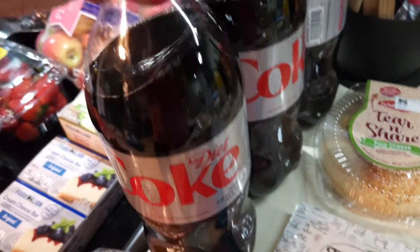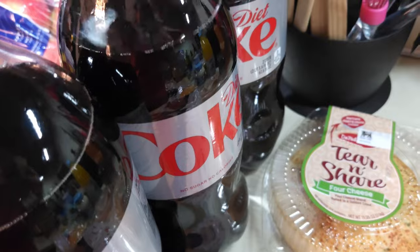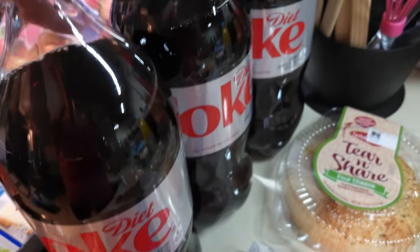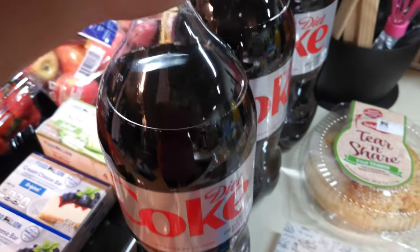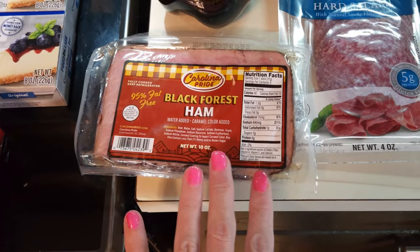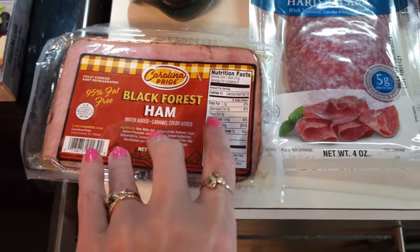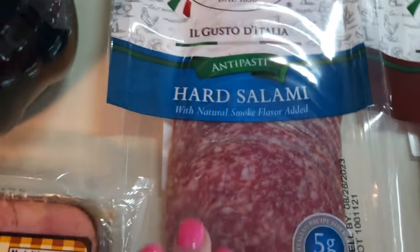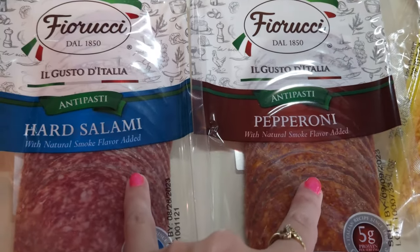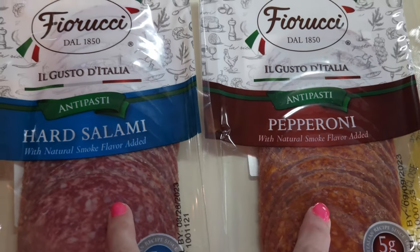Now my staple — I went ahead and got three packs of Diet Coke. That way I can take one to work, because in the afternoons I've been getting really tired and need a little bit of caffeine, and since I don't drink coffee I'm going to take one of these to work. I'm going to be making some easy stromboli sandwiches next week, so I've got some Black Forest ham, hard salami, and pepperoni. The salami and pepperoni were both on sale for $2.99 each, which was a really good deal.